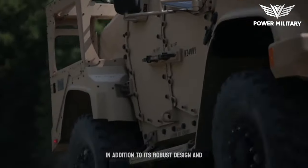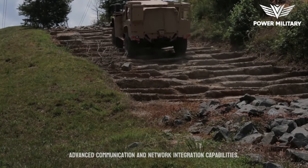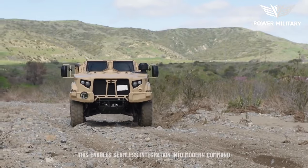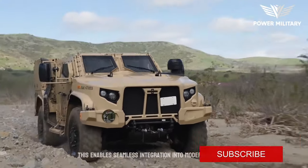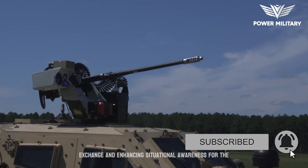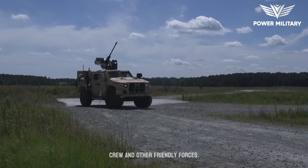In addition to its robust design and protection features, the JLTV is equipped with advanced communication and network integration capabilities. This enables seamless integration into modern command and control systems, facilitating real-time information exchange and enhancing situational awareness for the crew and other friendly forces.